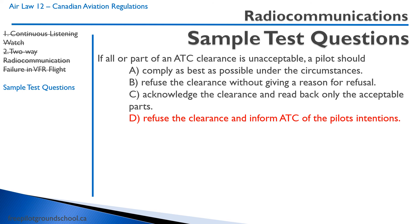That concludes this lesson on radio communications. I encourage you to start studying your radio operator's study guide, find an examiner on the Industry Canada website, and obtain your radio license. You are required to do that before your first solo flight. We'll talk to you in the next lesson.